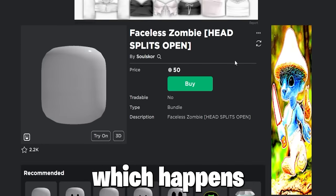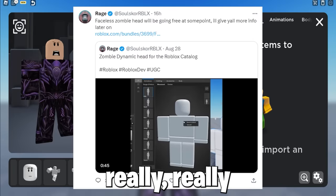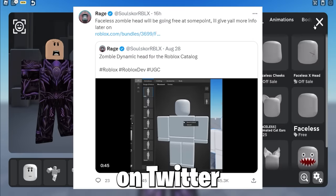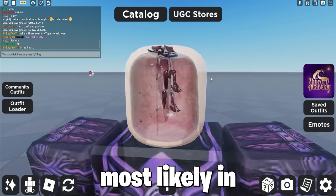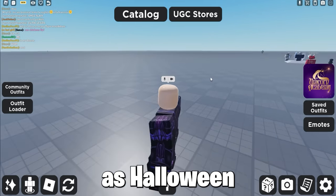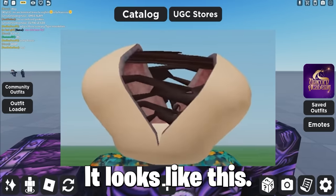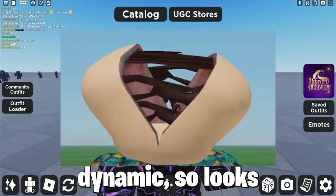Now this faceless zombie, which opens to reveal a zombie look, which looks really, really cool, will be going free very soon. As you can see on Twitter, the creator said he will drop it free most likely in a few days as Halloween month is approaching. And as it's dynamic, when it opens it looks like this — really cool.